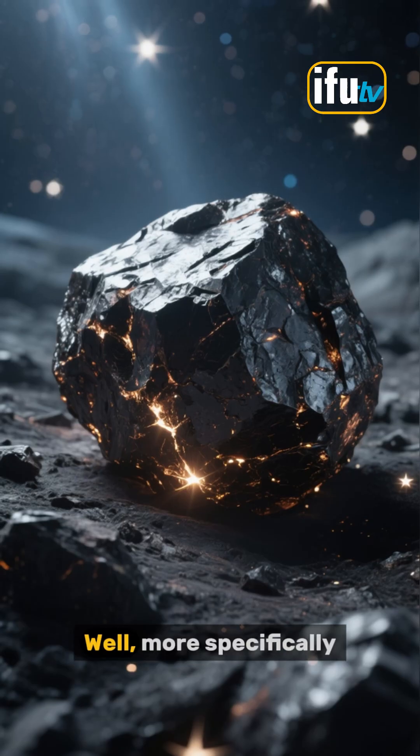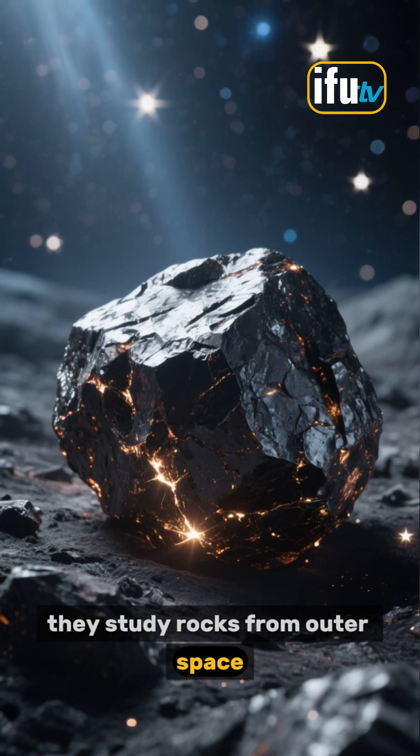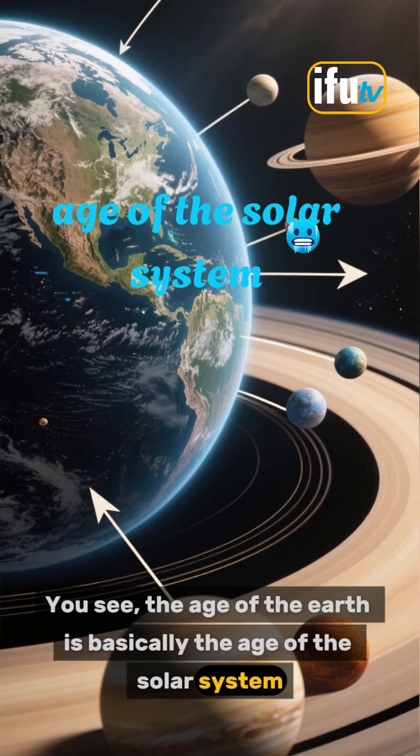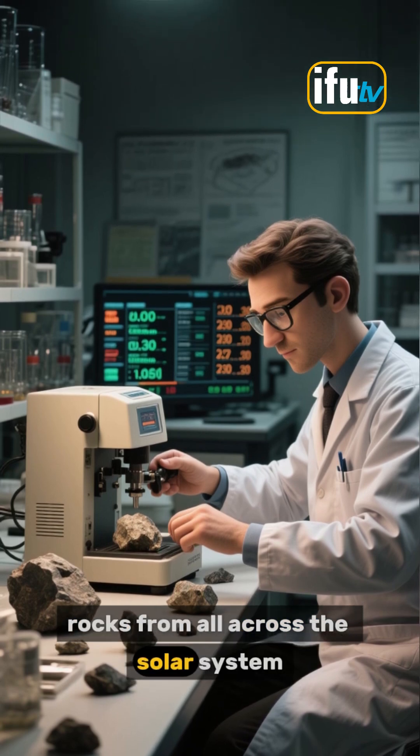They study rocks. Well, more specifically, they study rocks from outer space. The age of the Earth is basically the age of the solar system. And luckily for us, scientists have a way of dating rocks from all across the solar system.